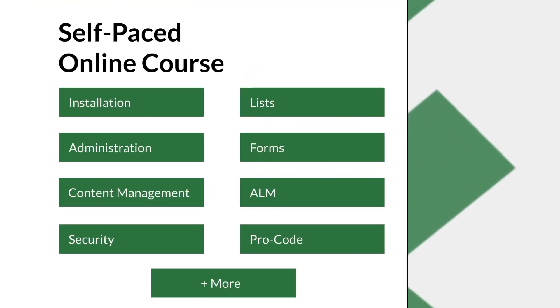Our self-paced online course covers all the important topics, like installation, administration, content management, security, lists, forms, ALM, and pro-code topics.